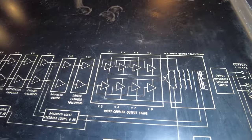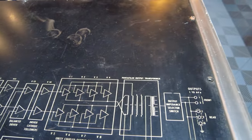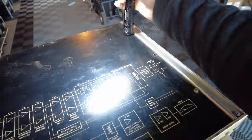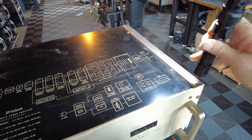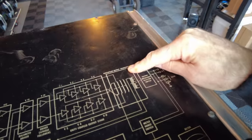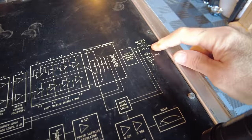Moving on to the unity-coupled output stage — these are the eight tubes that power this amplifier — and then the pentafiller output transformer. This is highlighted in the brochure as a new innovation for this amplifier, really speaking to the number of windings in the output transformer. As you know if you're familiar with McIntosh, it's all about the output transformers. There are also breakouts here for the meter range all the way to the outputs.